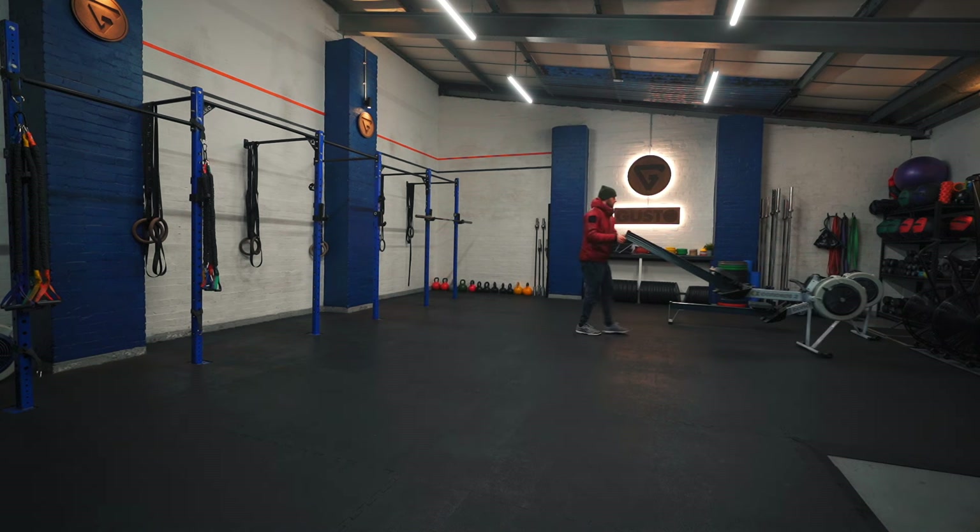We're going to go through a few things before we start and a few things during it. We've got a class at 8 o'clock, so we're going to get these rowers out of the way and set up in this corner so we're not interrupting the class. Let's get set up.